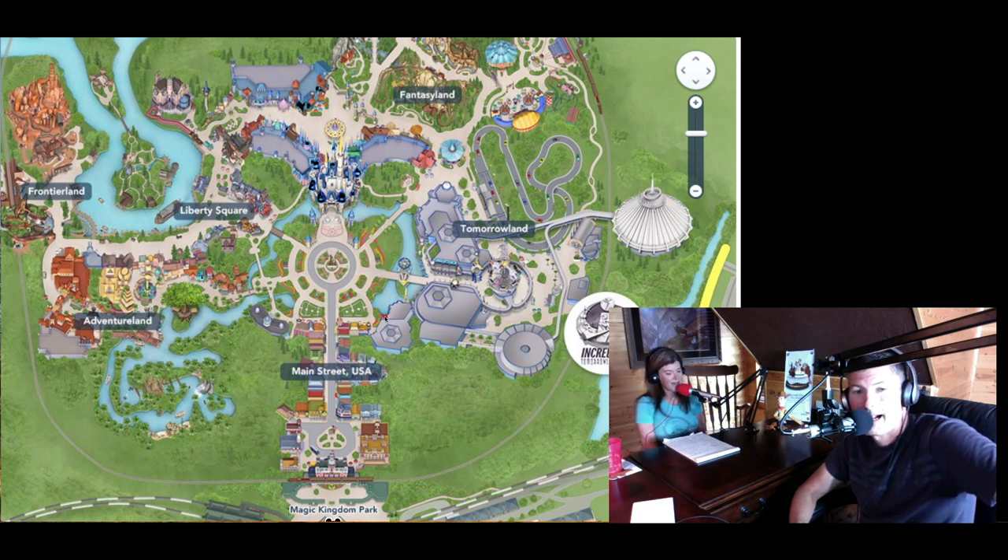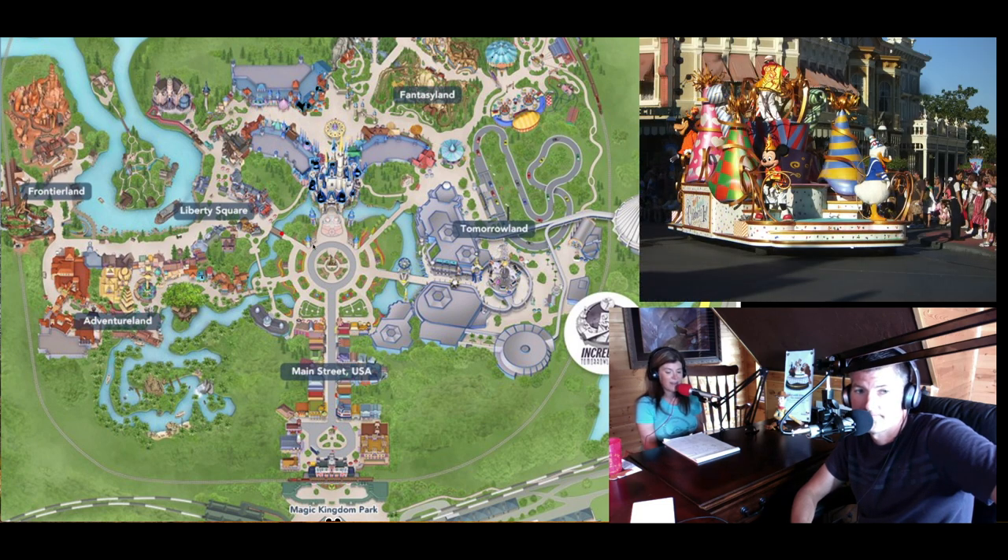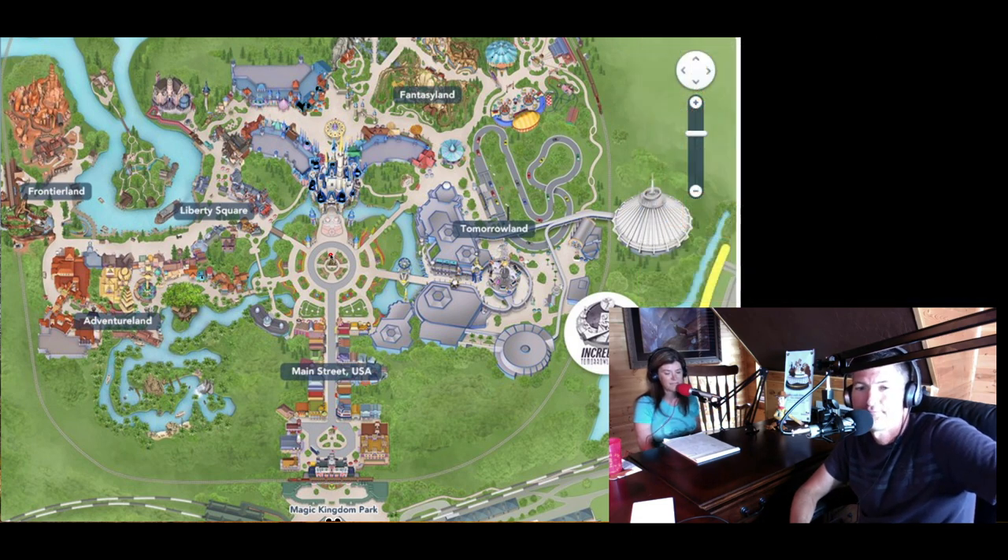There's also the Country Bear Jamboree in Frontierland and the Enchanted Tiki Room in Adventureland. Parades include the Move It, Shake It, Dance and Play It parade, which mostly takes place in front of the castle area and around the hub — it's a big dance party.